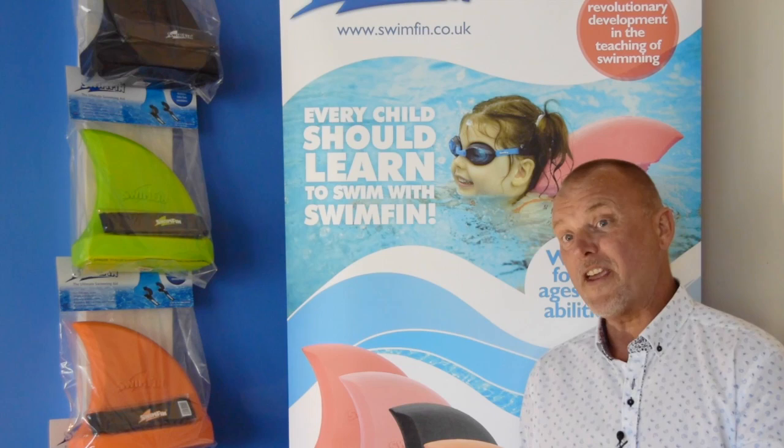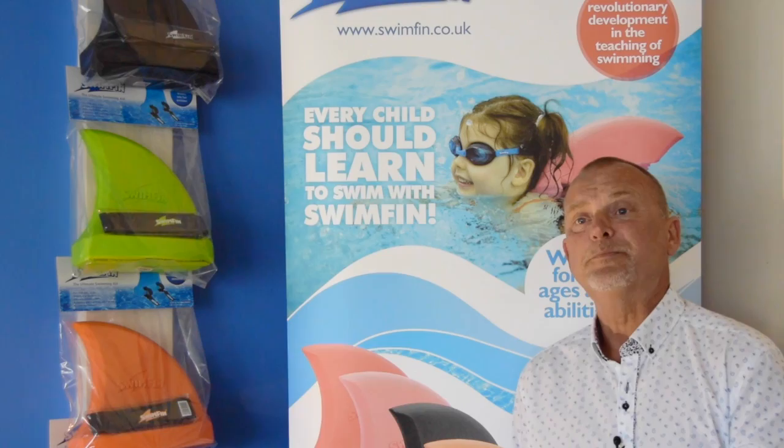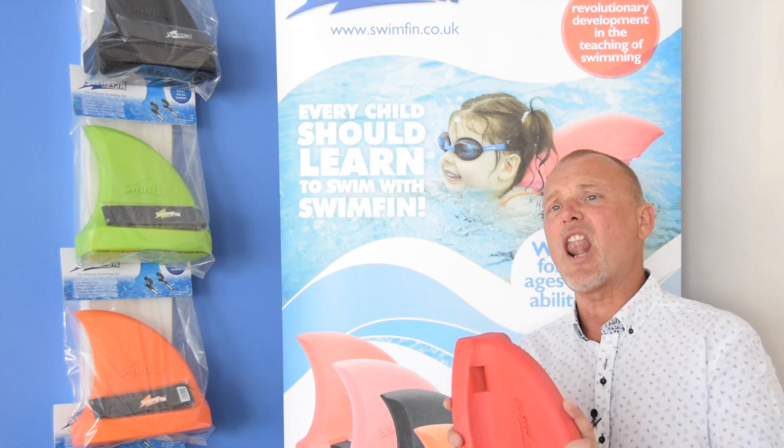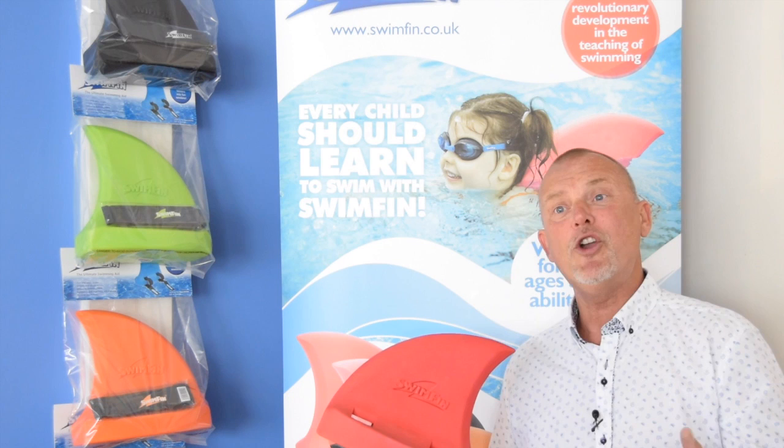You have peace of mind as a parent that your child is going to be safe. How does Swimfin compare to other buoyancy aids? It's the only vertical swimming aid in the world that works for all ages and all abilities.